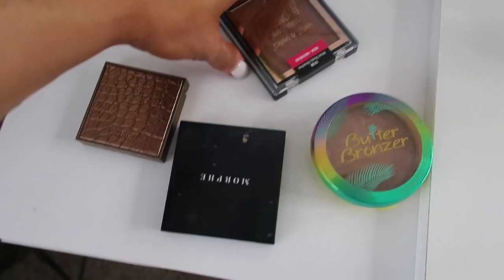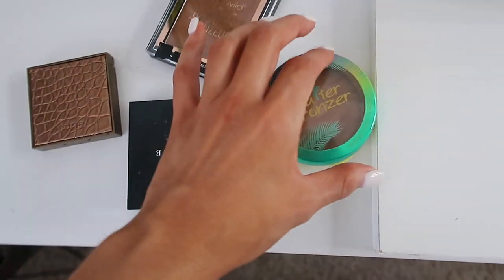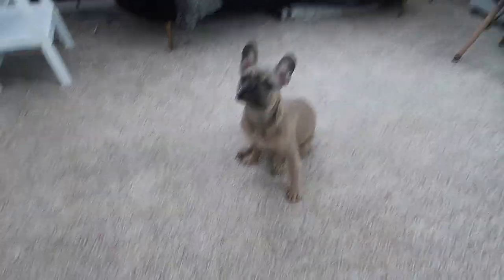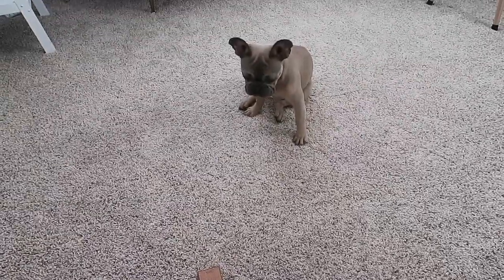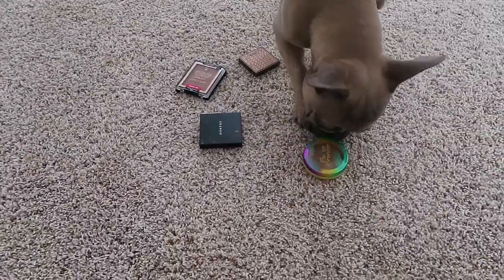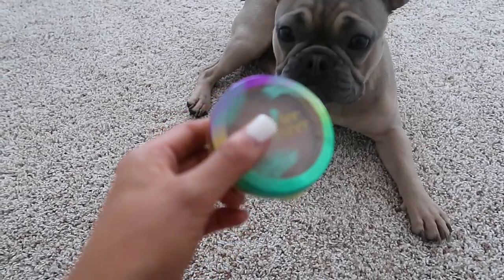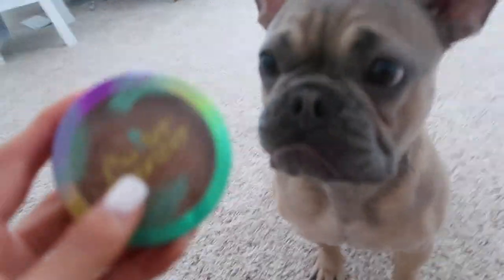Alright, so for bronzer I have picked out the Wet n' Wild one, the Tarte Amazonian Clay, the Morphe, and the Butter Bronzer. Let's see what he picks out. Oh my God, he knows Mommy's favorite! You're such a good boy — you picked out Mommy's favorite. Smells like coconuts. Is that why you picked it?